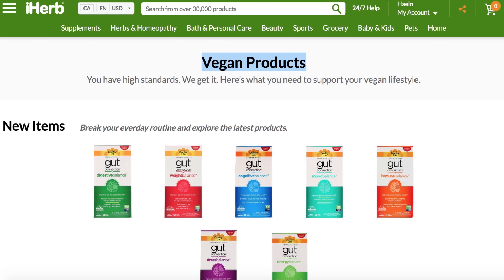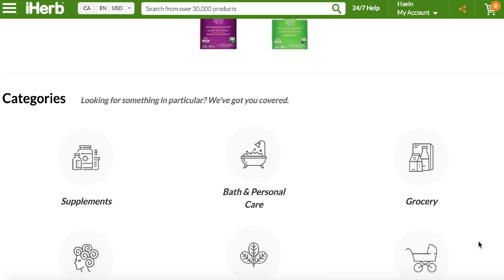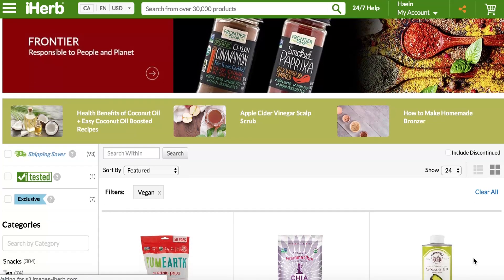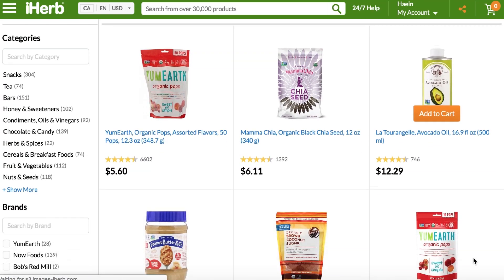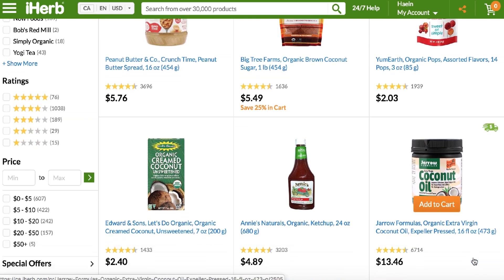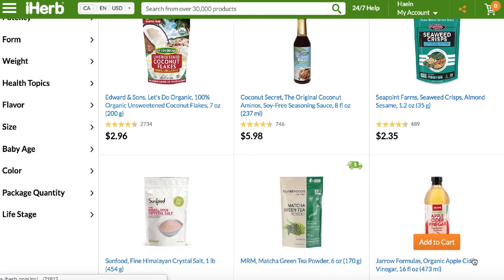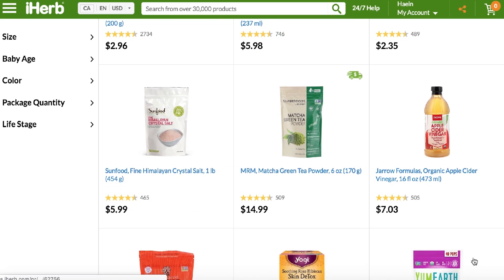If you guys have never heard of iHerb, they're an online store that specializes in natural products. They have over 30,000 natural products on their website and they ship to over 150 countries. They have so many different vegan options, and they even have a vegan specialty store where you can find all of their vegan options. I've been using iHerb for many, many years now and I'm so excited to be collaborating with them again.